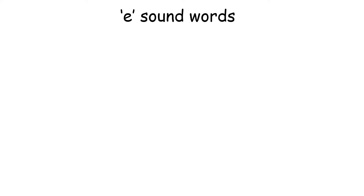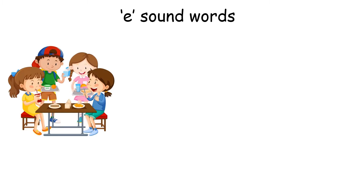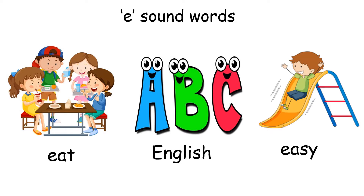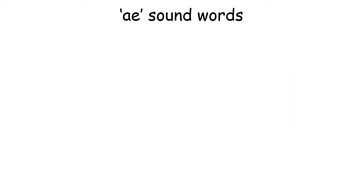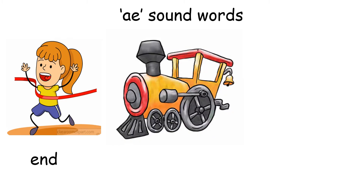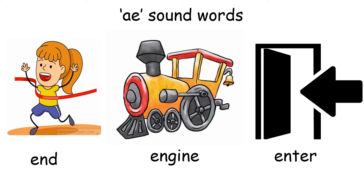E sound words: Eat. English. Easy. E sound words: End. Engine. Enter.